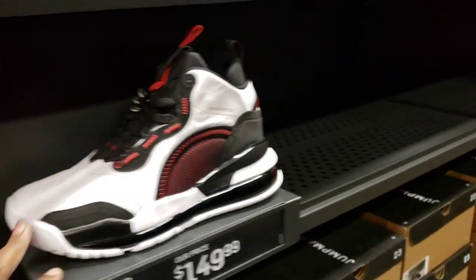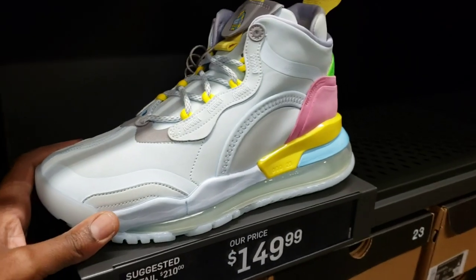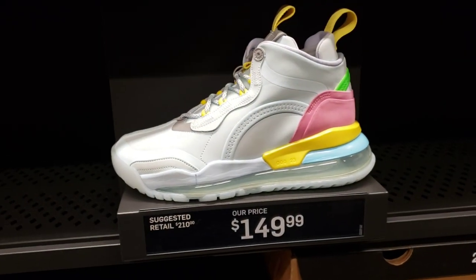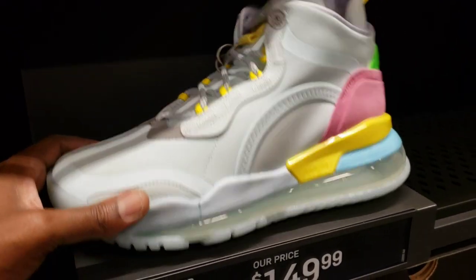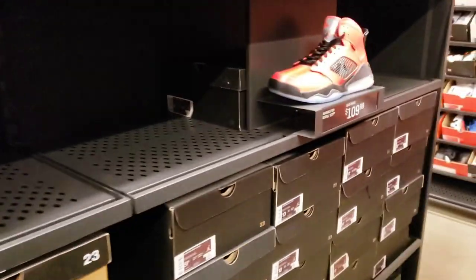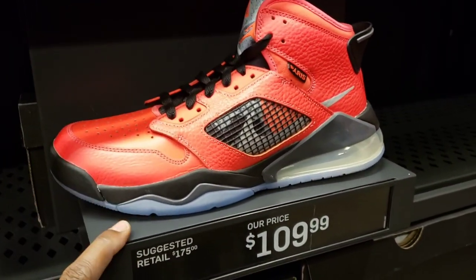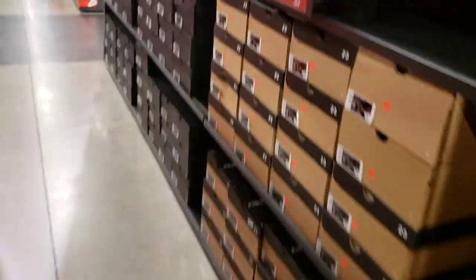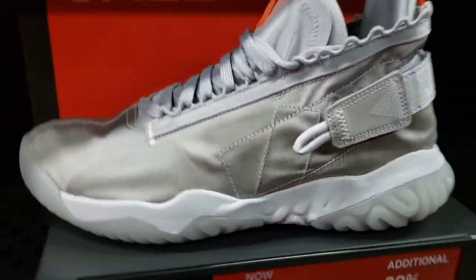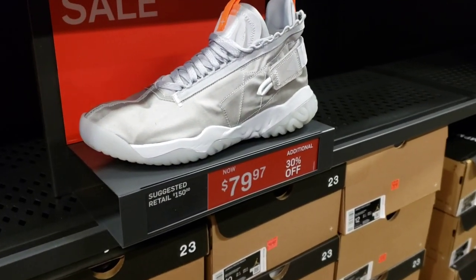Colorway is not bad, definitely not something I want. Then you got — I believe these are like the lemonades or something like that. A lot of people do like this colorway. $149 as opposed to the $210 price point — that's a pretty good steal. And I do like this colorway for this Paris one right here, but not necessarily for me. It does look pretty dope though, the colorway just really pops.